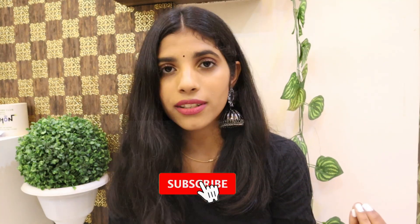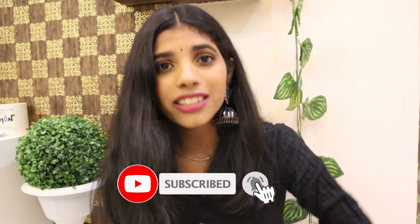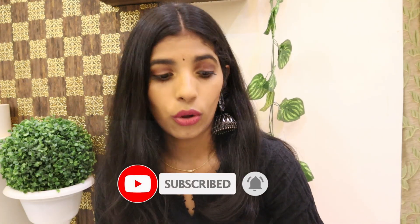Namaste everyone, this is Sameek Shah and welcome or welcome back to my channel. I hope you guys are doing great. I'm back with yet another Nykaa haul. I recommend you guys shop only during the sale because there's a lot of money to be saved. If there's no sale on Nykaa, you can take this video as a recommendation video.